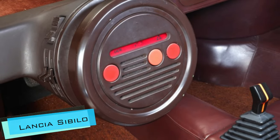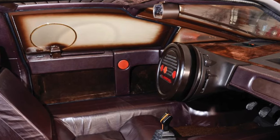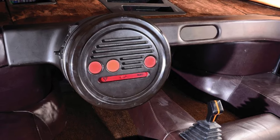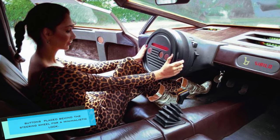The Lancia Cibillo has a one-piece steering wheel — the bespoke grip design was created to make drivers feel like they are touching a person's palm. All buttons were also placed behind the steering wheel for a minimalistic look.